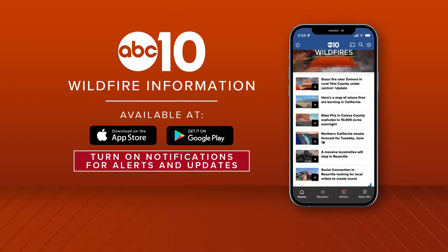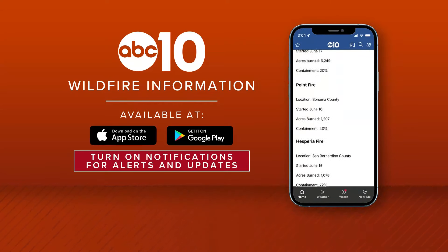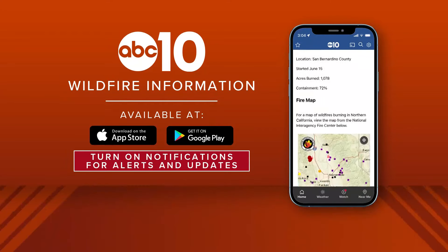You can stay up to date with the latest wildfires by downloading the ABC 10 app — it's free wherever you get your apps. Remember to turn on your notifications.